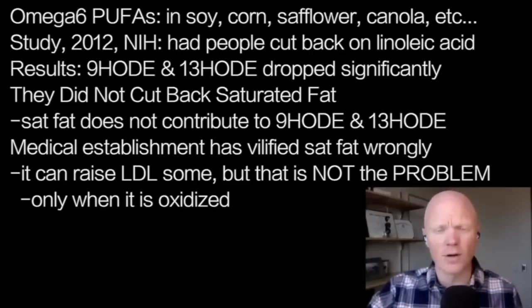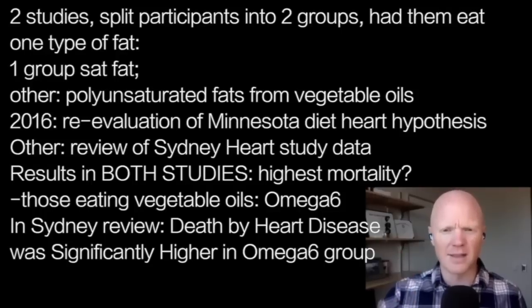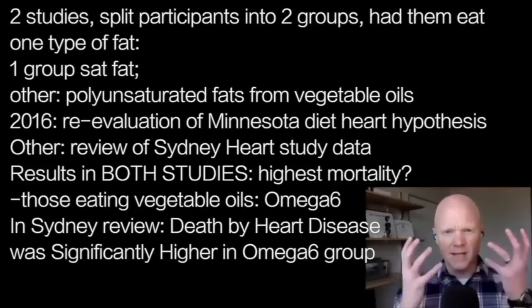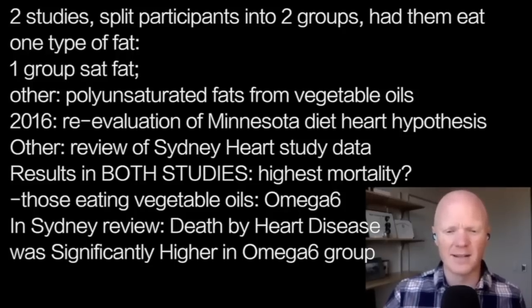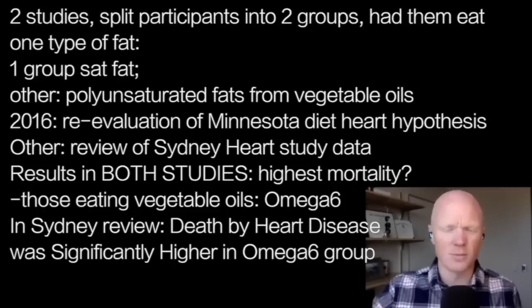There are two studies I think are very compelling because they are as close as we can come to actual clinical studies — taking people, splitting them into two groups, and following them for years. This is incredibly uncommon and wouldn't get ethical approval today as it did back in the 1960s. These data were just recently rediscovered. One group ate saturated fat as their primary fat; the other ate more polyunsaturated fats from so-called vegetable oils.